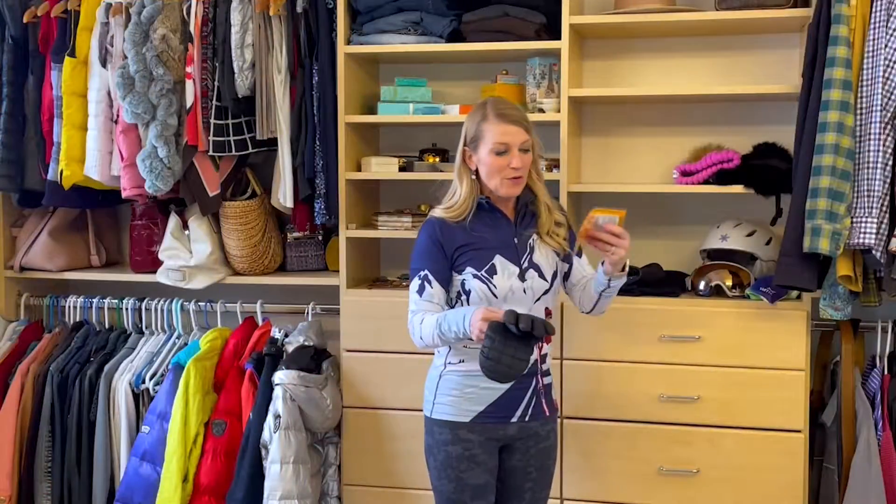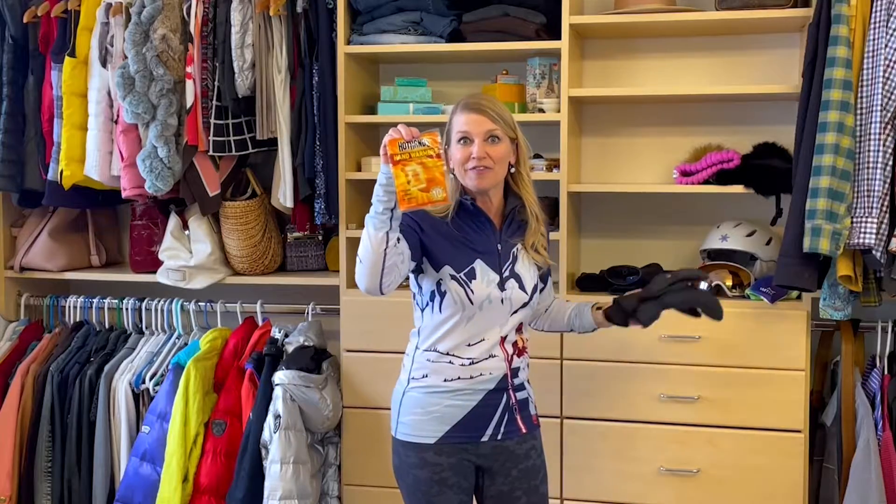And if your hands get really cold, maybe just get a pair of these hand warmers that will fit in your gloves and mittens. And if you really suffer from cold hands, invest in some heated gloves.